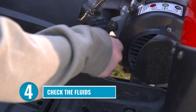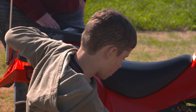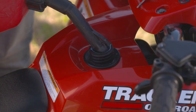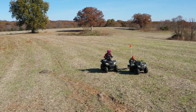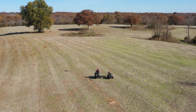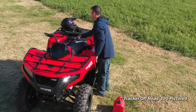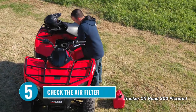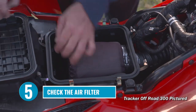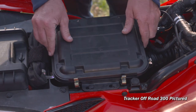Number four: check the fluids. Sometimes leaks can be hard to find, so look carefully. If you run out of oil, your ATV might die. Check the gas tank and fill it up — what if you ride farther than you thought? Pushing an ATV is not nearly as much fun as riding one. Number five: check the air filter. If it looks dirty, follow the instructions in the manual on how to clean it. It's how your engine breathes air, and if it gets really dirty, it can do serious damage and your ATV might die.